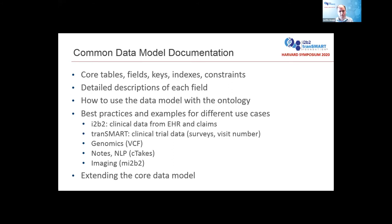The documentation we'll be developing over the next two or three months — a lot of it already exists, it's just a matter of consolidating and making it easy to find and read. It will include descriptions of the tables and fields along with how to use the data model, ontology guidance, and best practices for certain use cases: how to best load EHR and claims data using I2b2, how to put in surveys and visit numbers for clinical trials, approaches to loading genomics data, and extracting data from notes and imaging. It will also cover extending the core data model, since both I2b2 and Transmart have additional tables supporting user login, authentication, and other functionality.